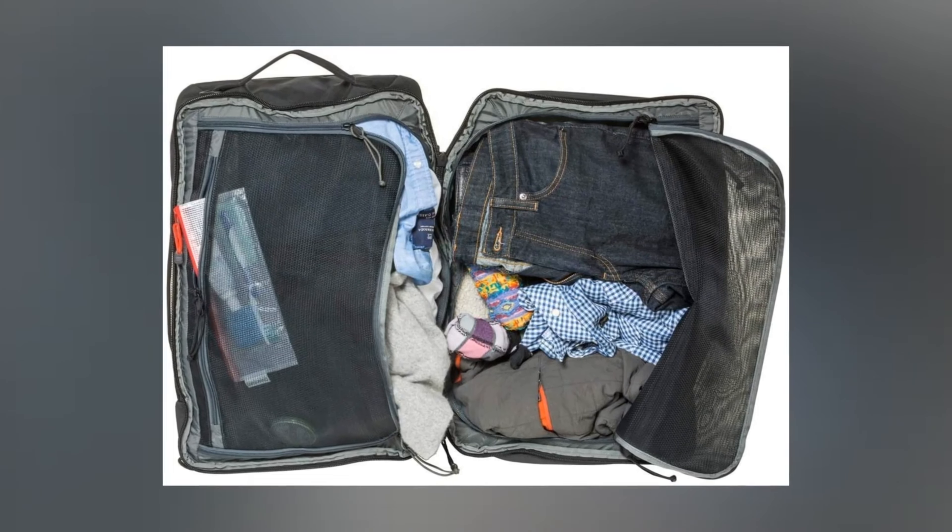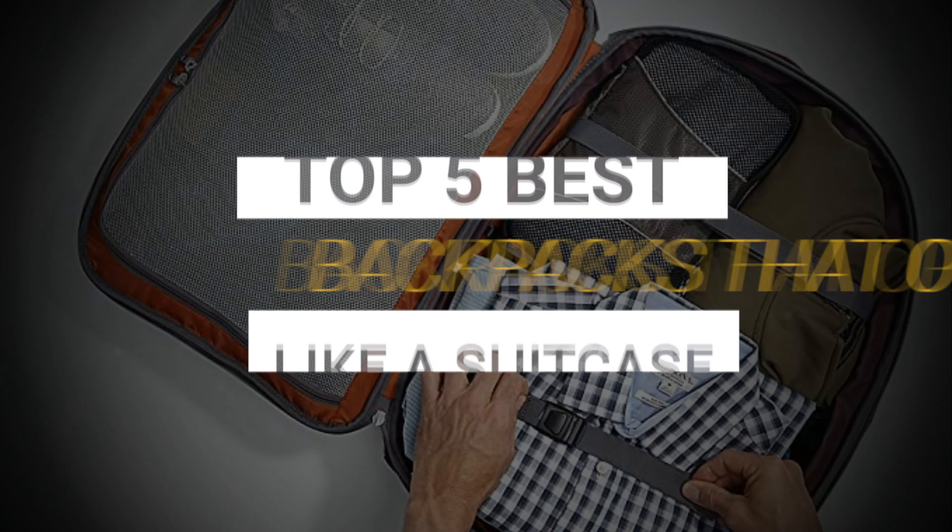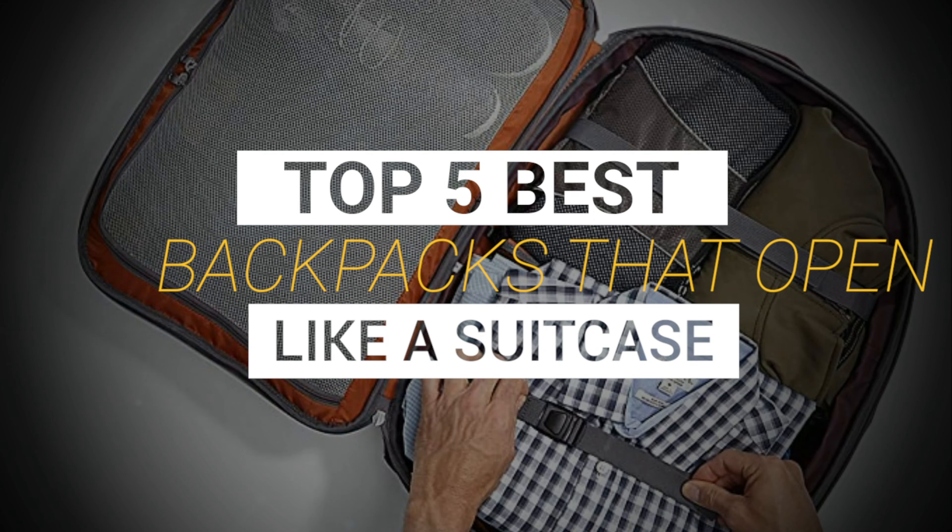We consider quality, features, and value when narrowing down the best choices possible, and bring you our top 5 backpacks that open like a suitcase.